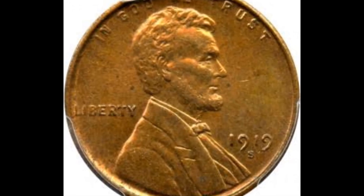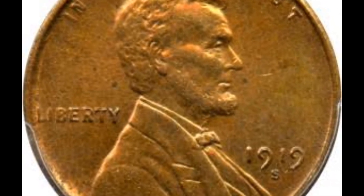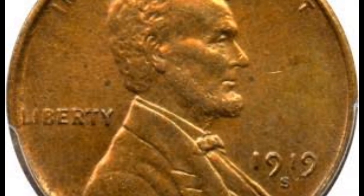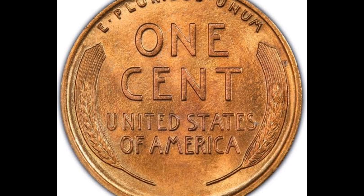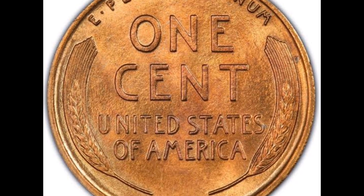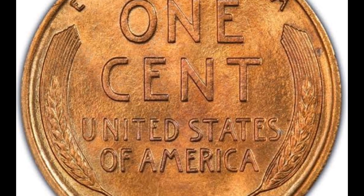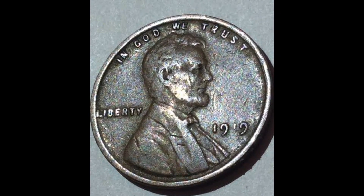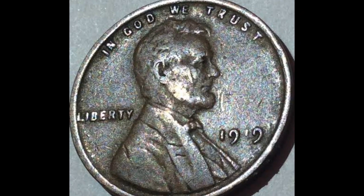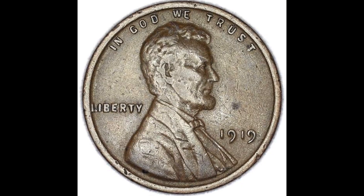1919-D Lincoln penny. The D mint mark is found under the date, indicating the Denver Mint struck the coin. The 1919-D pennies are the least encountered of this year's mintage. A nice, well-detailed coin enjoys a strong value. Inspect the reverse — a well-defined "one cent" indicates a higher-end example. Grading the coin is the next step in the value process. Notice the difference in the chart from the fine to extremely fine grade.